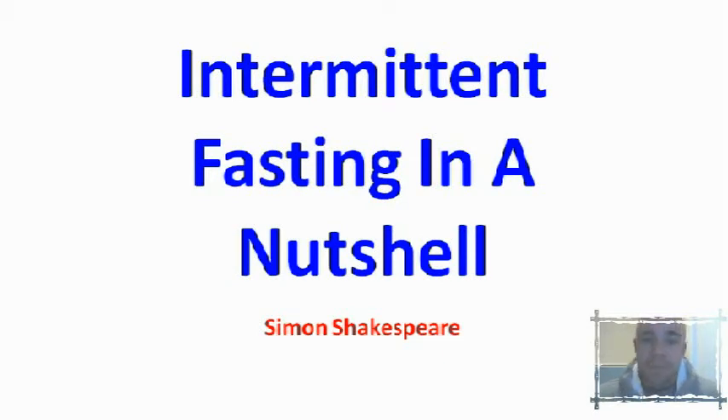Hey there, thanks for watching again. This is part 4 of the video series and today I'm going to be teaching a little bit about intermittent fasting and exactly why it's such an awesome fat loss technique and it's going to help take your fat loss to the next level — not only your fat loss but also your levels of health as well. So let's get cracking with it.